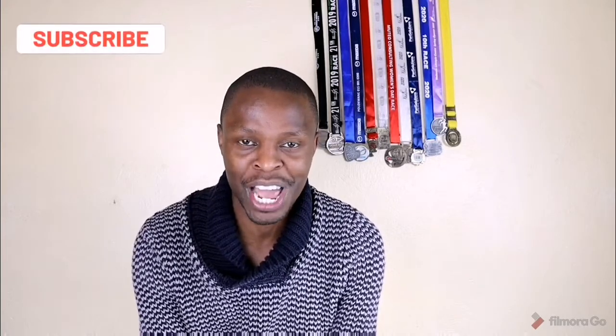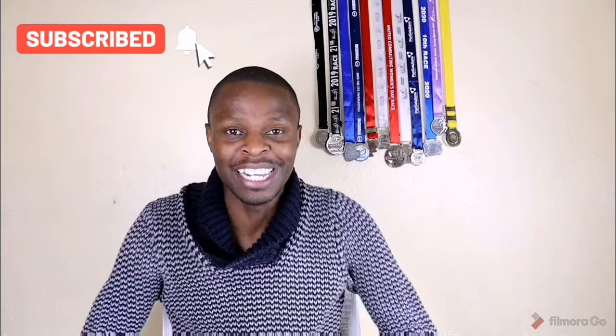I wish you the best for the 2021/2022 academic year. Please don't forget to subscribe to this YouTube channel — just click the subscribe button so you'll be notified whenever I upload a new video. Please subscribe and let's make this channel grow. Thank you, bye!